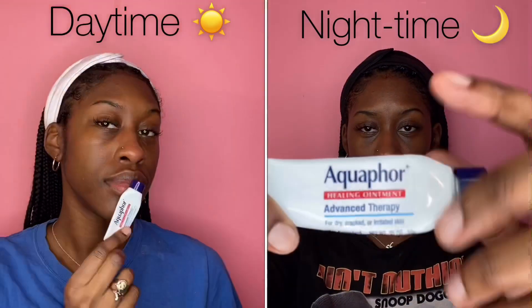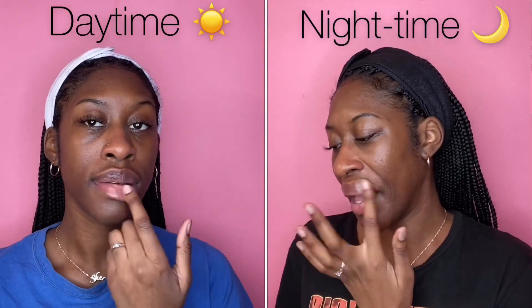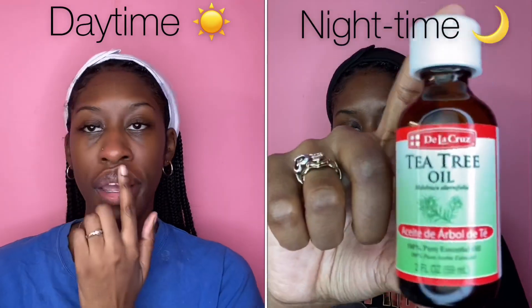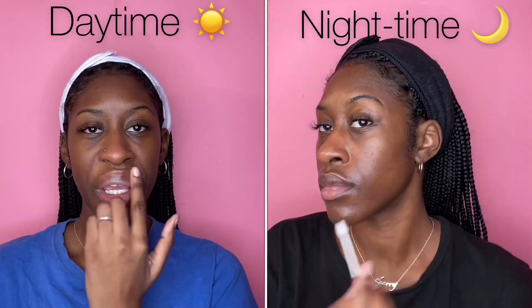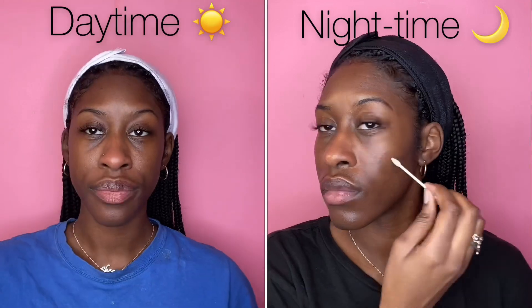Next, we've got to hydrate those lips and I love to use Aquaphor. It helps with scrapes and burns — it's great for keeping my lips moisturized. If you struggle with chapped lips, this is great. And for my nighttime routine, I love using tea tree oil just to help with my problem areas. If I see any bumps, I try to get rid of them as fast as I can.